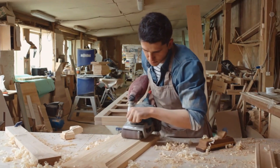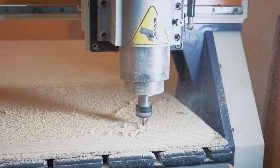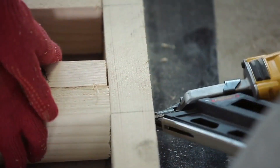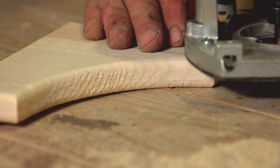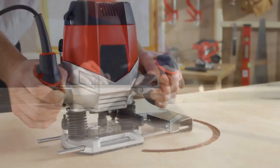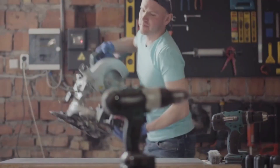Woodworking — a timeless craft that has evolved over centuries. But have you ever wondered what if we took it to another level? Today, we're diving into the world of modern woodworking tools that are pushing the boundaries of what's possible, from cutting-edge technology to ingenious design. Join us as we uncover the tools that are revolutionizing woodworking as we know it. Are you ready to be amazed? Let's get started.